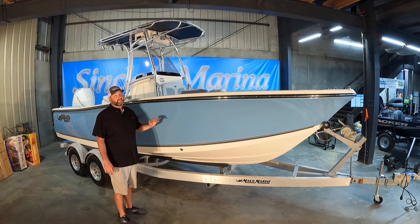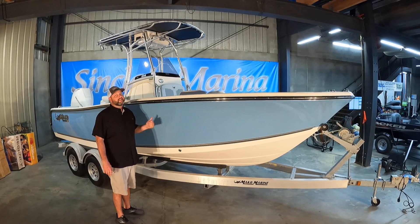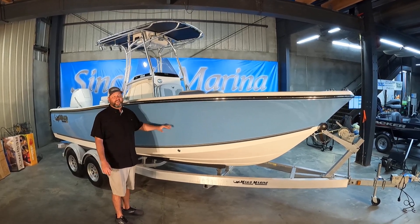This boat's ready to go. It's ready to get out on whatever body of water you choose. We got it here at Sinclair Marina. Come take a look, give us a call — we'll tell you all about it.